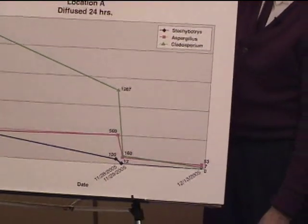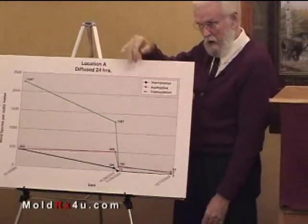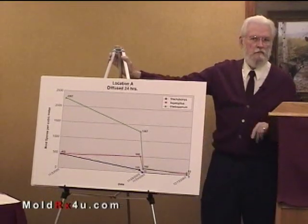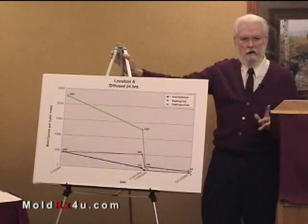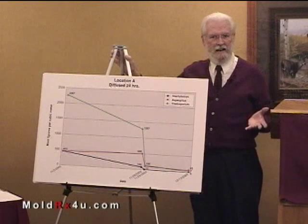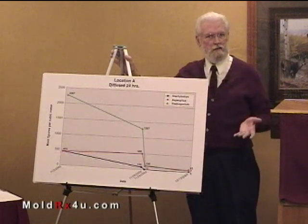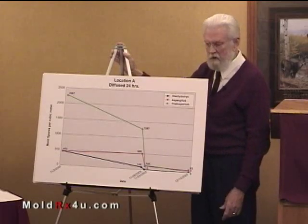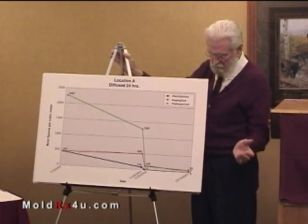There was a dramatic drop. The owners were very impressed, but one of them had a question. He said, 'How do we know that got rid of it? What if it comes back right away — in a day or two?' I said we can go back and sample, so I went back two weeks later.